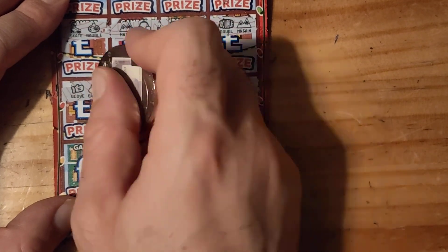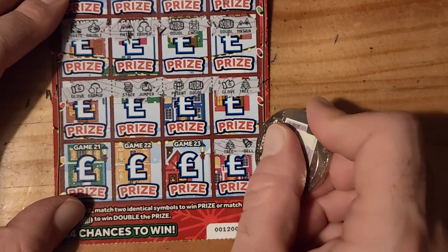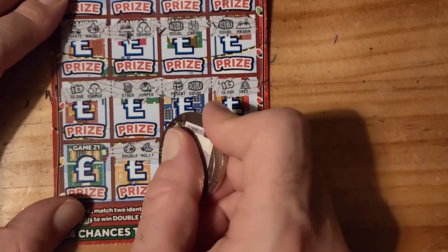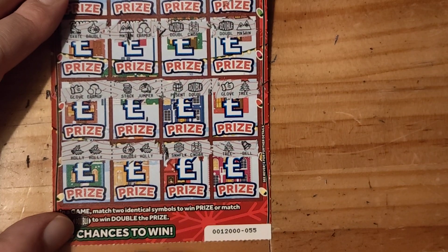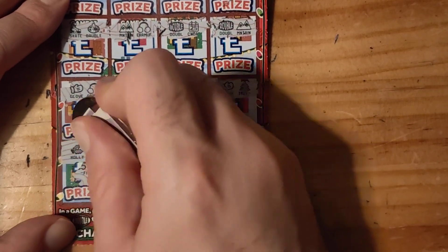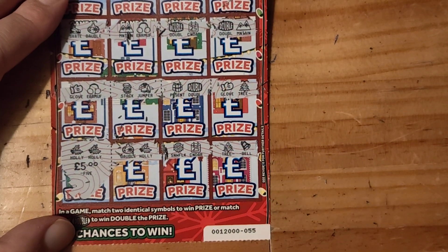And a holly — oh, I just want to make sure you can see the last bit of the card. We have a win guys! Right, what have we got? Let's see — we have a fiver guys, not bad!